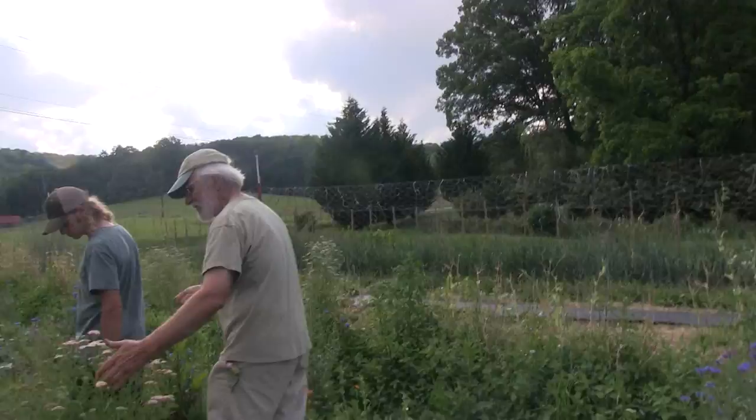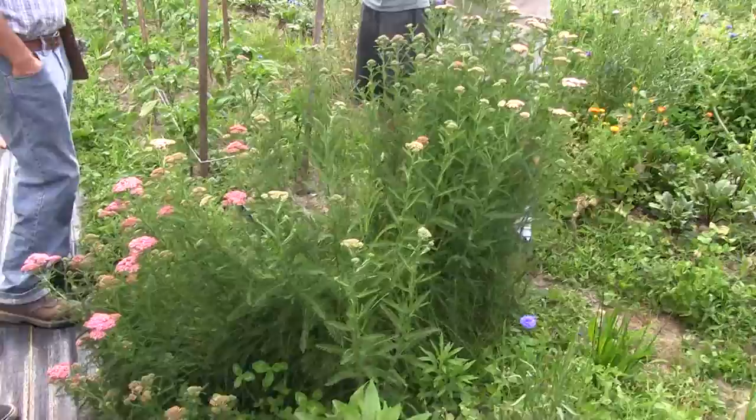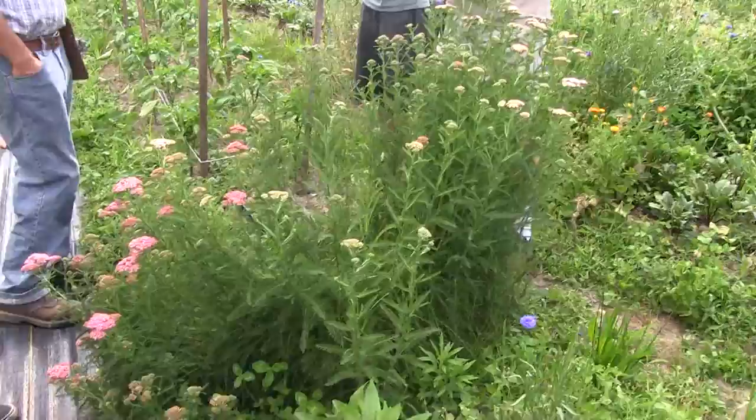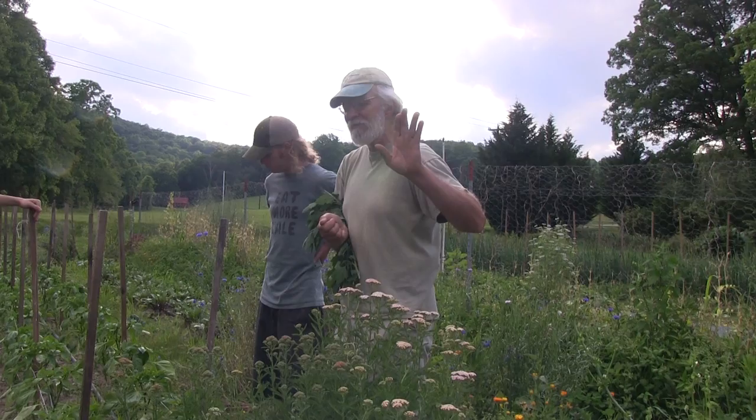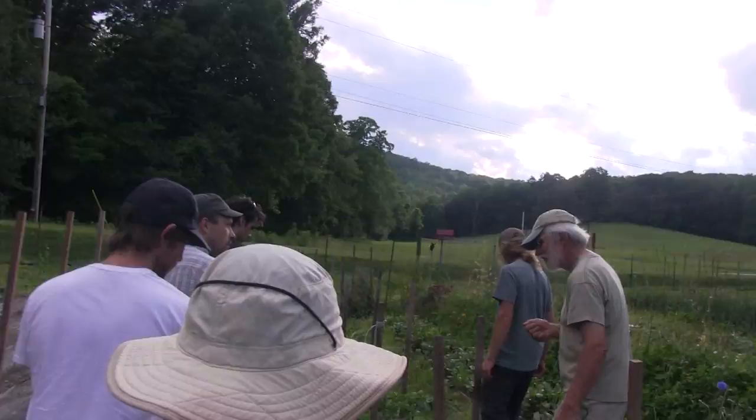We do have yarrow here and it's been here for three years. That's how far it's spread — it spreads, but not at a rate we can't handle. The day it gets too big we'll just divide the clump and give clumps away. You can literally get every color that's here — all you need is a little bit of root on a piece. We definitely recommend it.